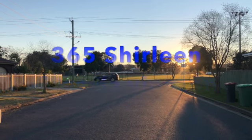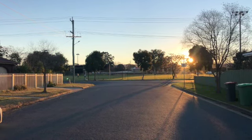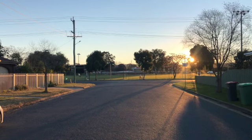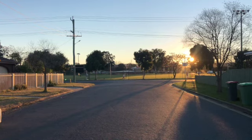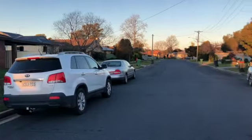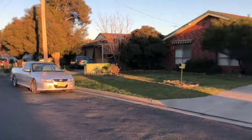As the sun's setting on another gorgeous day, coming into spring pretty soon. There's a nice park over there for the kids — they play sport on the weekend, which is really handy — and then going down into here it goes straight into a court location.